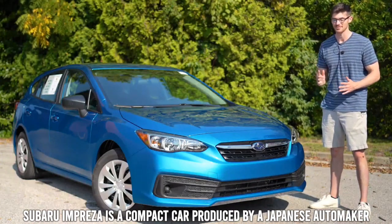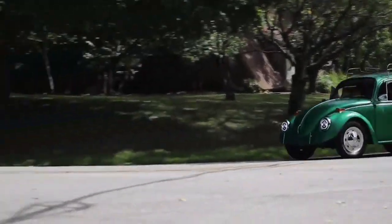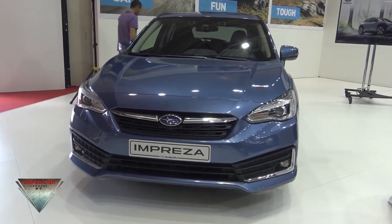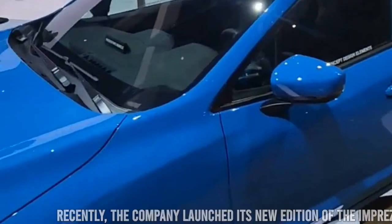The Subaru Impreza is a compact car produced by a Japanese automaker since 1992. It was introduced as a replacement for the previous compact car named Leone. Recently, the company launched its new edition of the Impreza, known as the 2023 Subaru Impreza.